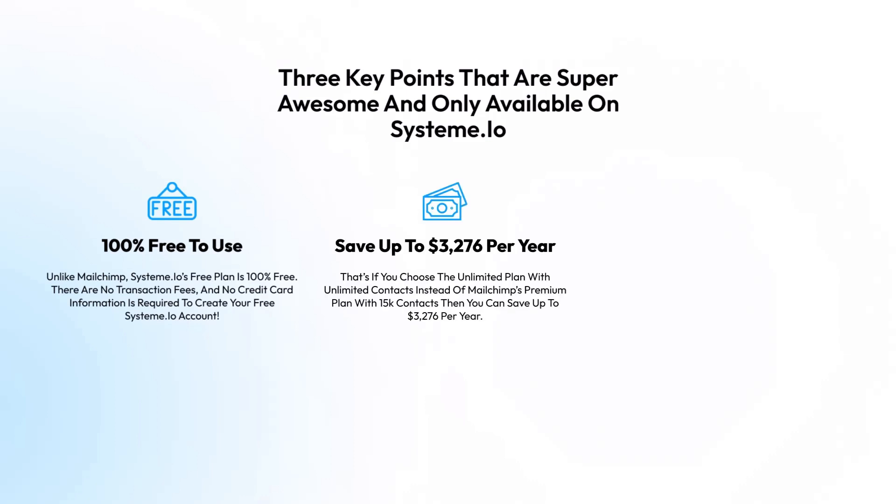Second: Save up to $3,276 per year. That's if you choose the unlimited plan with unlimited contacts instead of MailChimp's premium plan with 15,000 contacts — then you can save up to $3,276 per year.